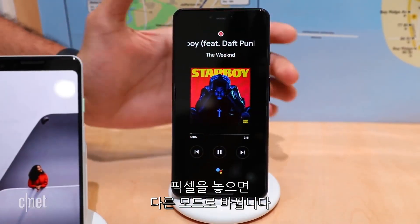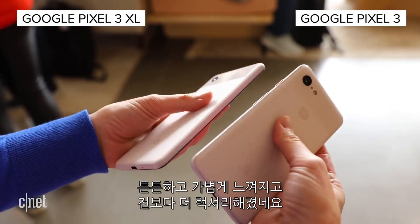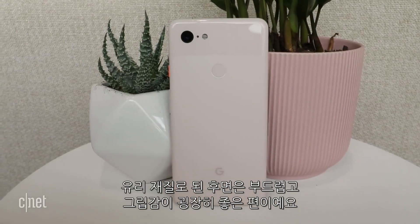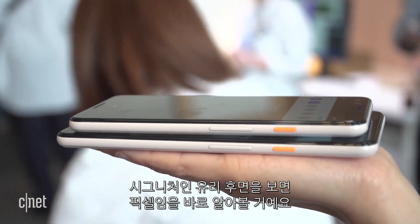Google is selling its own wireless charger called the Pixel Stand. When you place the Pixel on it, it switches to a different mode. Both the Pixel 3 and 3XL feel sturdy and light. Compared to last year's Pixels, it just feels a little bit more luxurious, and you can tell by the glass backing that it's smooth and it's really comfortable to hold. There's still a signature glass shade,